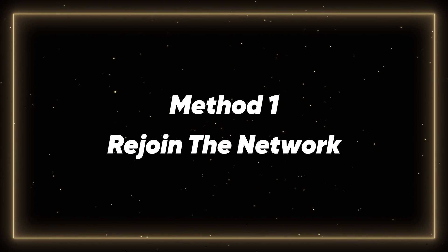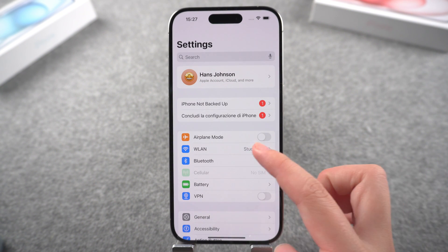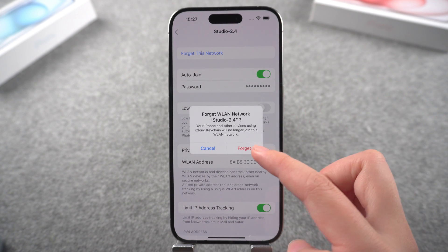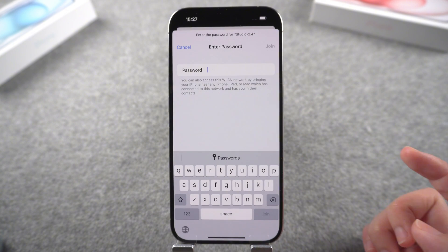Method 1: Rejoin the network. The first simple way to solve the problem is to rejoin the network. Open Settings, go to Wi-Fi, and tap on the button next to the connected network. Tap on 'Forget This Network' and confirm to forget. After a while, reconnect to this network. Make sure you enter the accurate password.